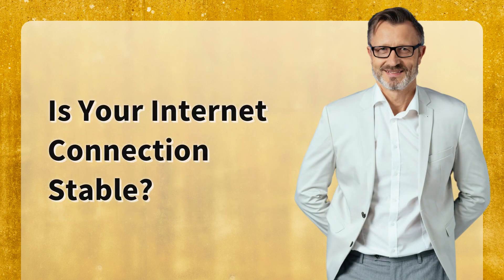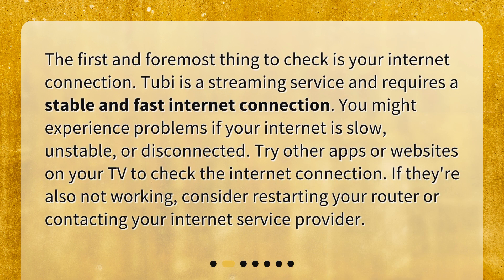Is your internet connection stable? The first and foremost thing to check is your internet connection. Tubi is a streaming service and requires a stable and fast internet connection. You might experience problems if your internet is slow, unstable, or disconnected. Try other apps or websites on your TV to check the internet connection. If they're also not working, consider restarting your router or contacting your internet service provider.